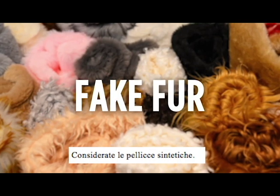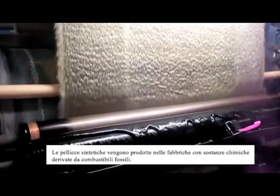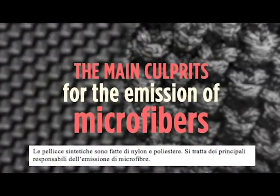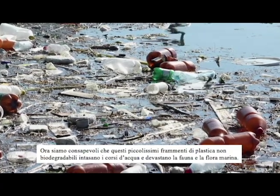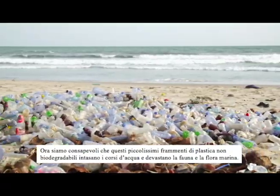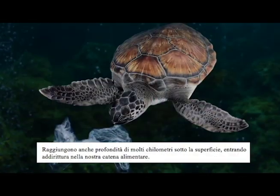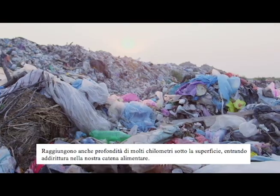Consider fake fur. Fake fur is produced in factories with chemicals derived from fossil fuels. It is made from nylon and polyester, which are the main culprits for the emission of microfibers — the tiny, non-biodegradable pieces of plastic now building up in waterways and marine life, even miles below the surface, and even entering our food chain. Think about all that garbage.